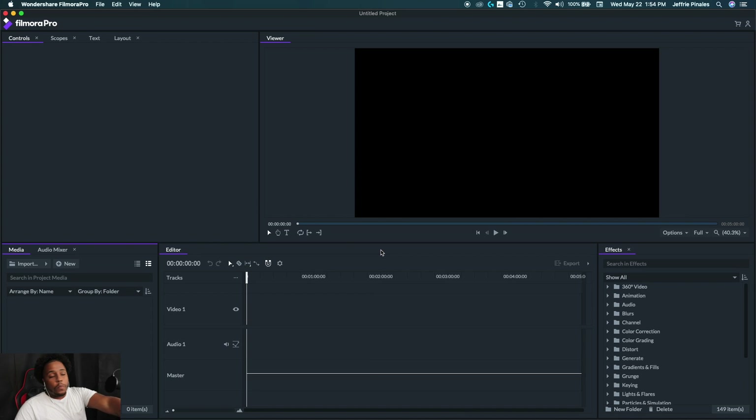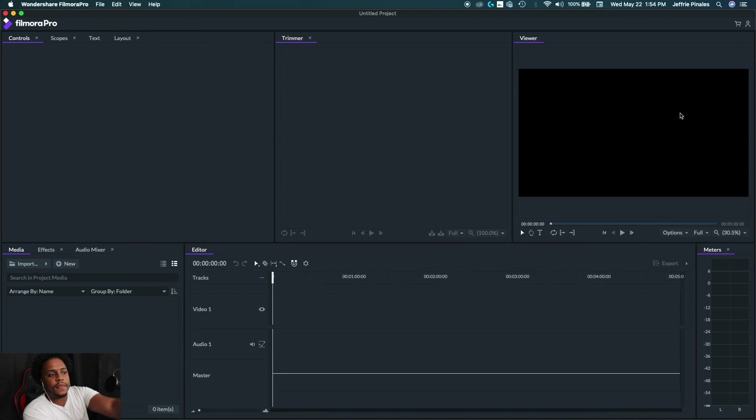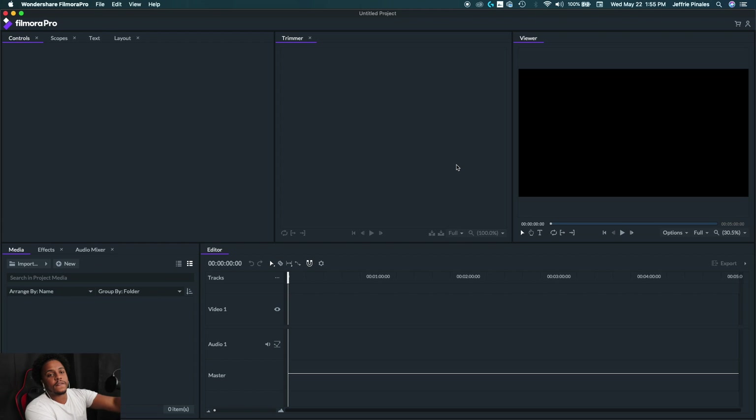Once you create a new project, you'll get this layout. When I first opened the program it looked a little different — let me show you the editing workplace view. You have the viewer, where you see what you're editing. Down here is the trimmer — you input a video here, trim the part you want, and drag it to your timeline below. On the left side you have your controls to manage whatever you want to do to your video. You also have the scope, text, layout, media, effects, and audio mixer.